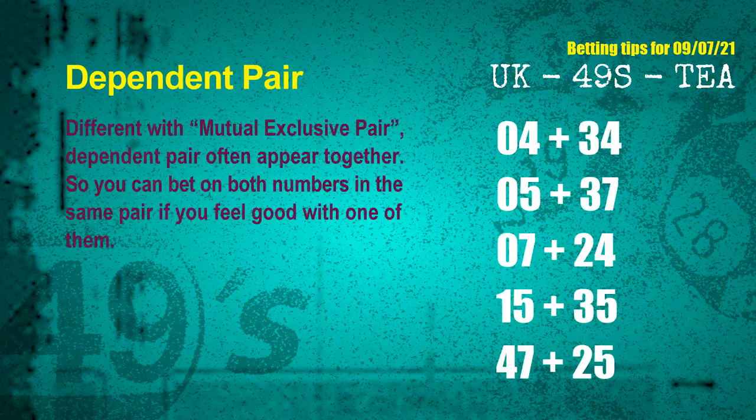Some numbers are mutual exclusive, some are dependent. Numbers in the same dependent pair you can bet on both, because they are often drawn in one draw. The dependent pairs for next draw are: first pair 04 and 34, second pair 05 and 37, third pair 07 and 24, fourth pair 15 and 35, fifth pair 47 and 25.